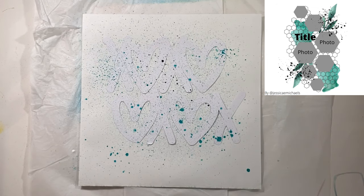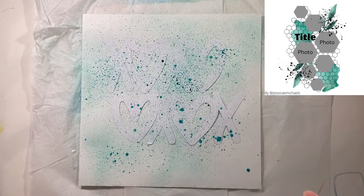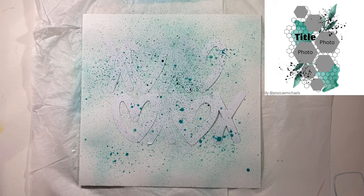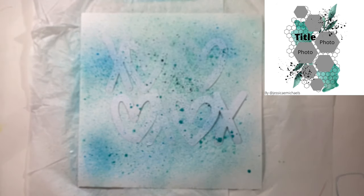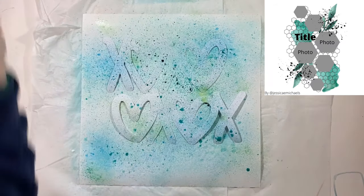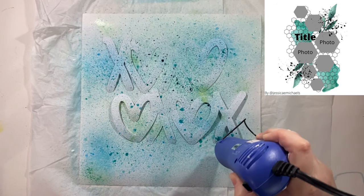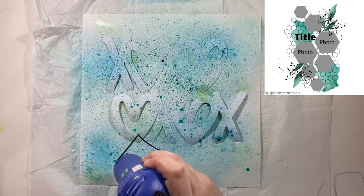I am using the heart, the XO cut file from Confessions of a Paper Addict. This was a new release from February, and you saw me use the outside of it for day five already. This is the actual cut file that I'm now using pretty much as a mask, just spraying all these different colors.